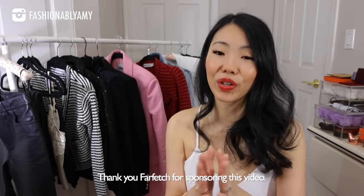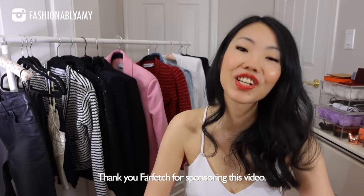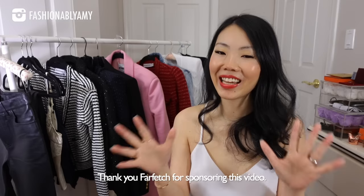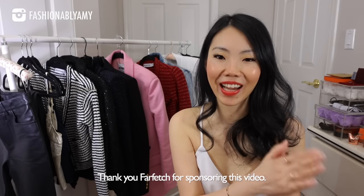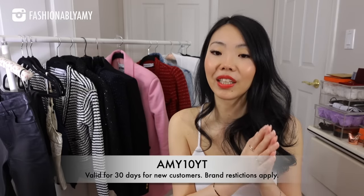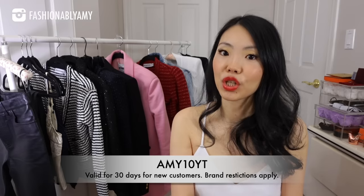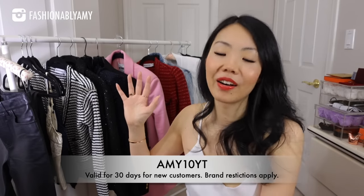This video is in partnership with Farfetch. Thank you so much to Farfetch for sponsoring part of this haul. That means I have my own discount code to share with you guys. I will put it right here on screen — it's Amy10yt. It is a limited time coupon, only going to be live for 30 days. There are gonna be certain brand restrictions, but everything I'm going to feature right here is included.